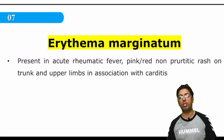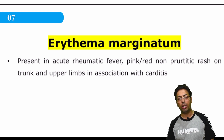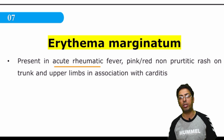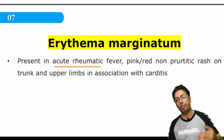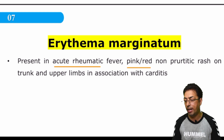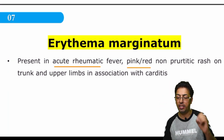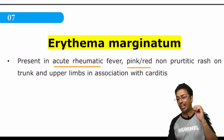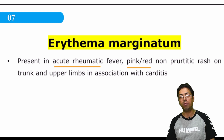Erythema marginatum is a clinical condition to remember — it is associated with rheumatic fever, which is usually caused by streptococcus. Rheumatic fever has multiple manifestations: cardiological, arthritic, and also a dermatological manifestation called erythema marginatum. It is associated with acute rheumatic fever, not rheumatoid arthritis — many students confuse these two. The lesions are pink and red, not present on the face but usually present on the trunk. They have central clearing, and the erythema extends around the margins.